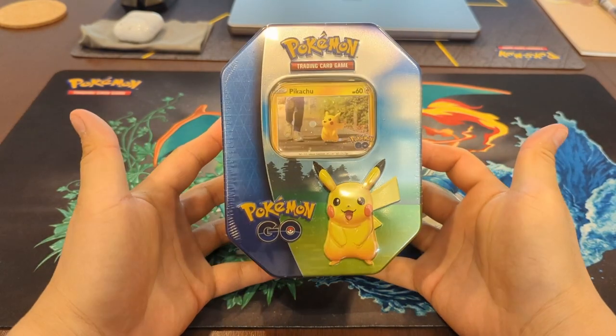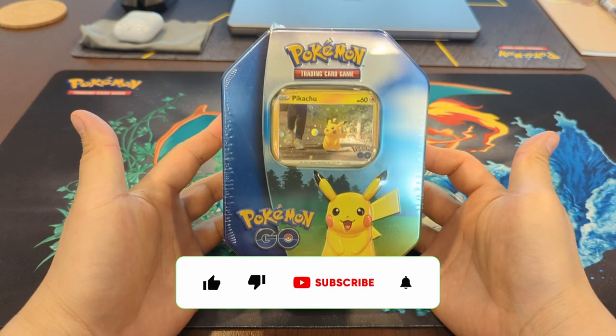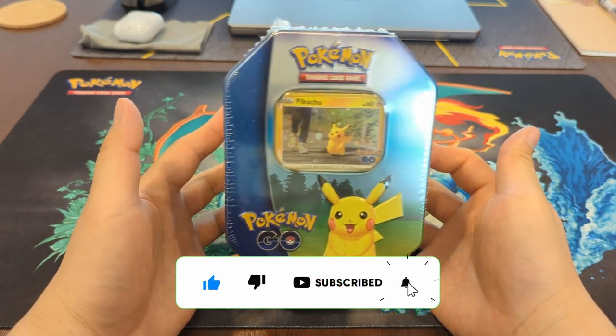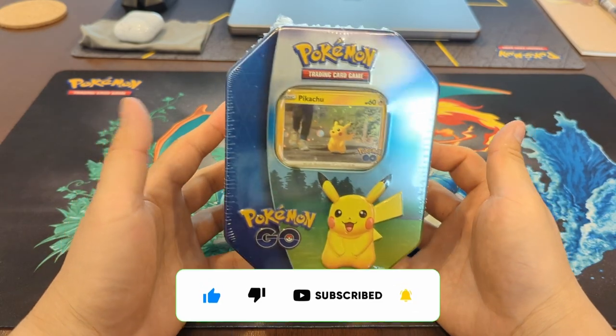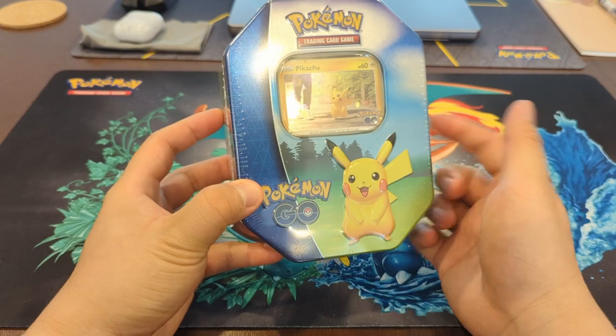Hey everyone, Temus Primesky here, back again with another YouTube video. Today I wanted to open up one of these Pokemon Go tins. I picked this up for $15 — got it on a little bit of discount yesterday — so I wanted to open this up and see if we can actually profit.